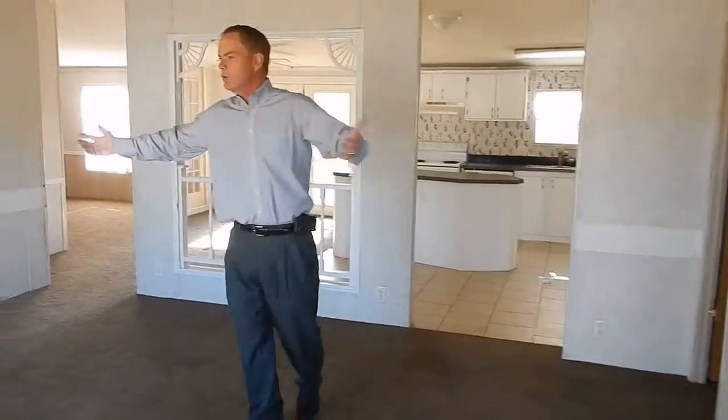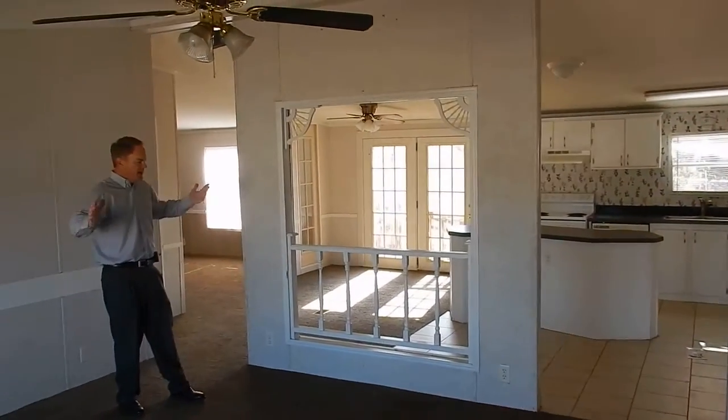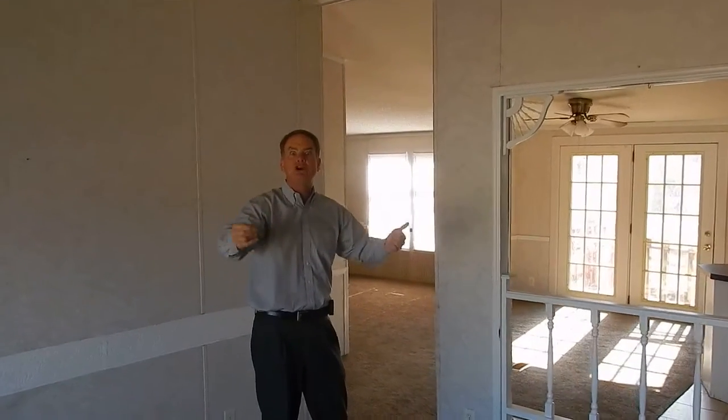Now the first thing you notice when we walk in, you've got a big open living room. I mean, open floor space. Nice carpet, ceramic tile. We've got newer appliances. We are in Gallatin, Tennessee — check the school zone, it's really good. We're in Sumner County.